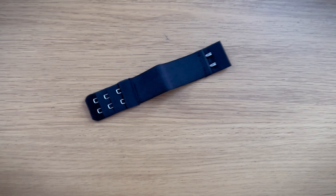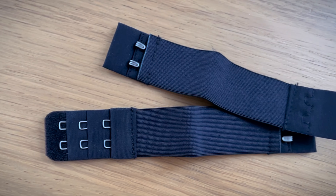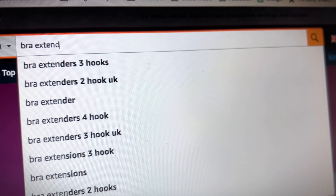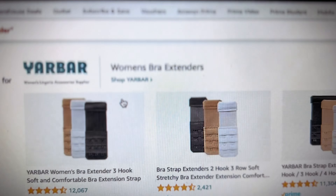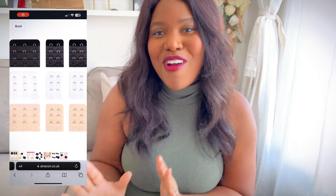Bra extenders are essentially additional rows of hooks and eyes that attach to the back of your bra. By using a bra extender, you can increase the length of the bra band, allowing for a more adjustable and personalised fit. This can be especially beneficial if your weight fluctuates, such as during pregnancy or when you're transitioning to different bra styles.